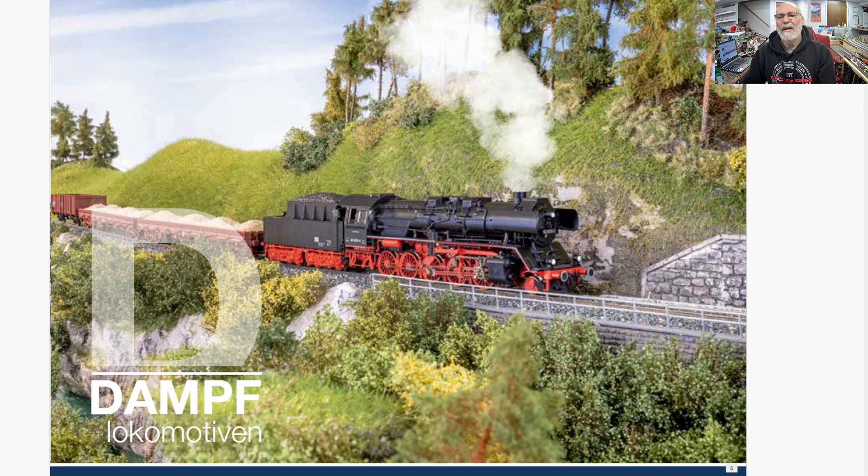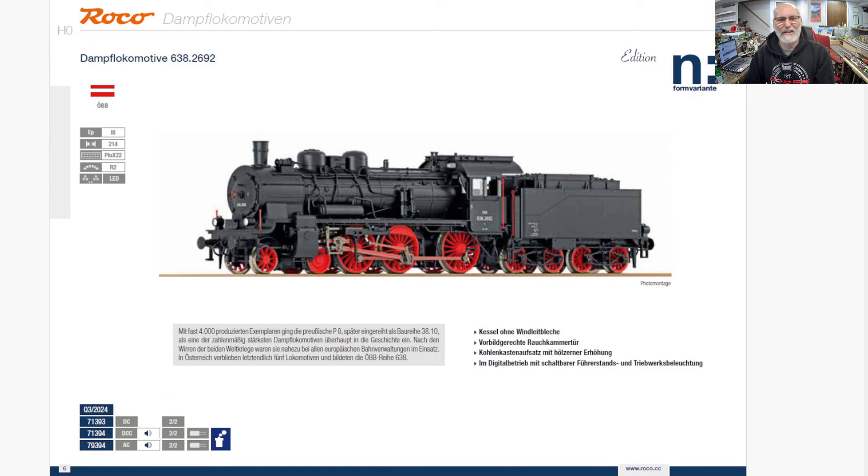Roco sets off their catalog in three categories of locomotives: steam — and they've got a lot of steam it looks like — diesel and electric, and then matching cars in those cases, and then special things like new startup sets towards the end. A lot of them.